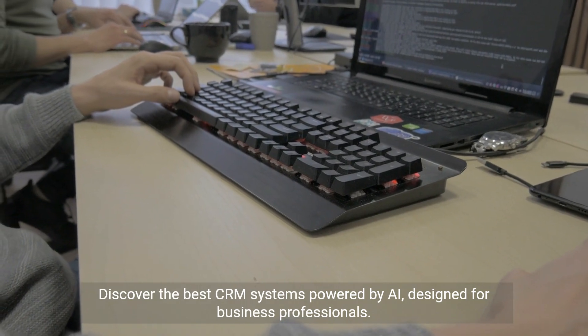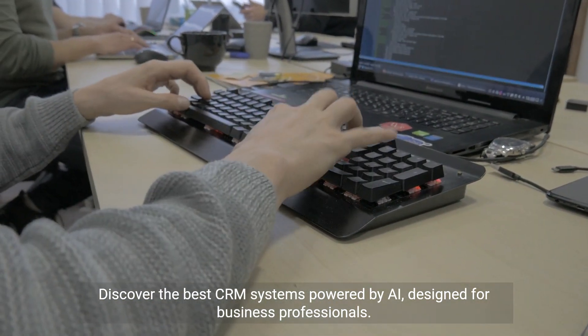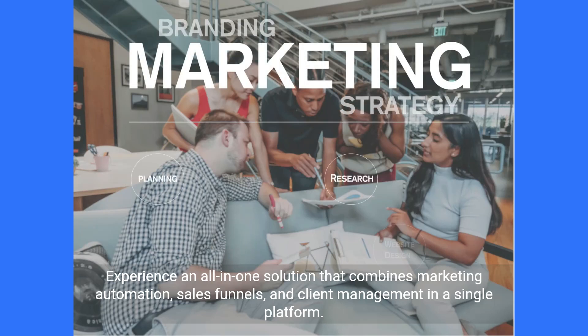Discover the best CRM systems powered by AI, designed for business professionals. Experience an all-in-one solution that combines marketing automation, sales funnels, and client management in a single platform.